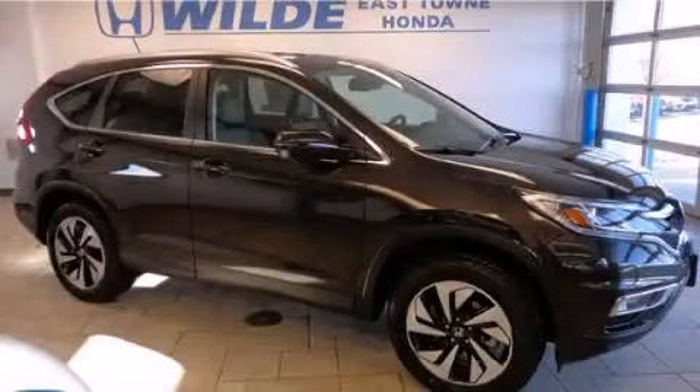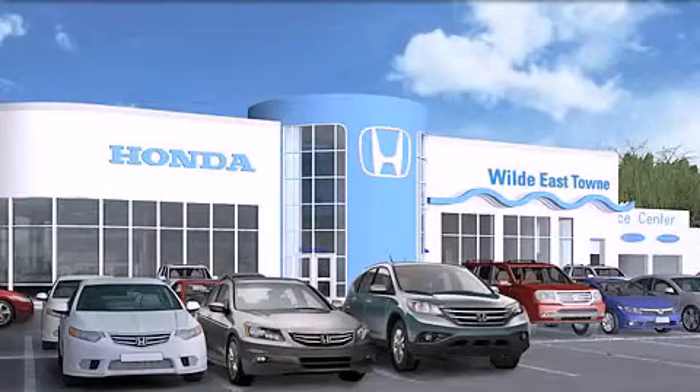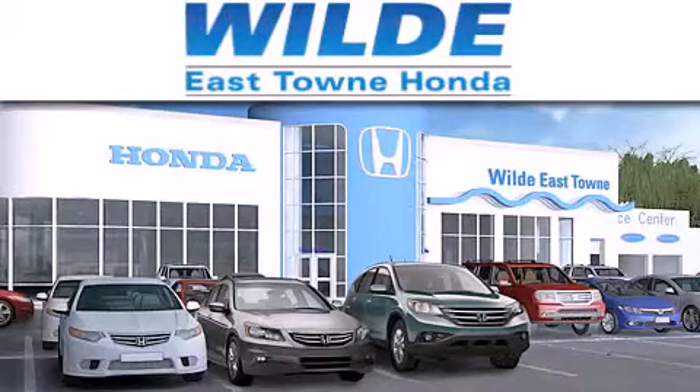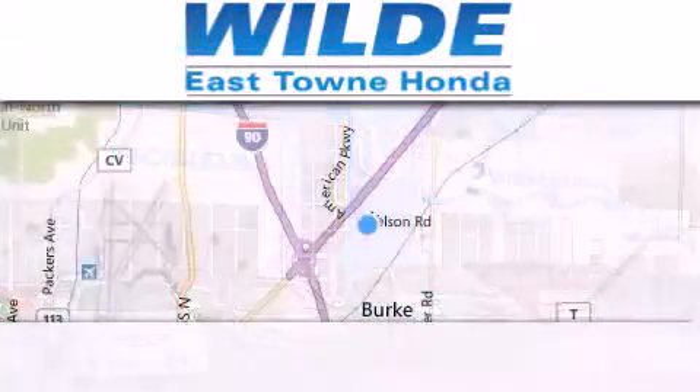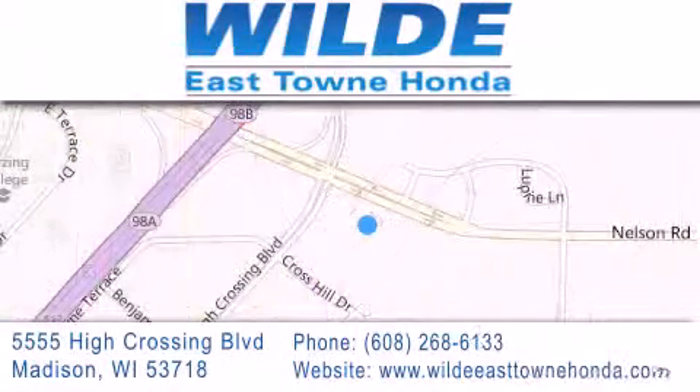Contact us today to schedule your opportunity to see this automobile in person. Thank you for considering Wild Easttown Honda for your next luxury vehicle. If you have any questions, please visit our website, give us a call, or stop by our dealership, located at 5555 High Crossing Boulevard in Madison.